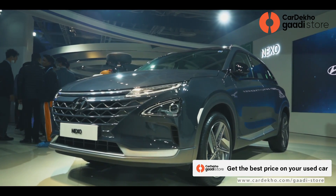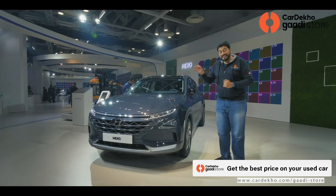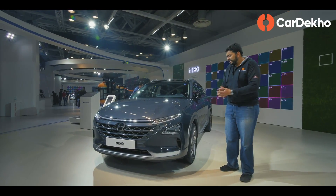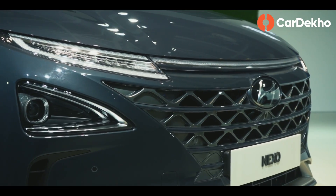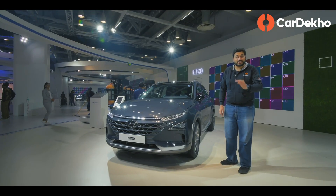Now we're coming to a very over-the-top looking car. Although this is not a concept — this is a production-spec car available in the US and several markets. But what's different here is that it is not a traditional battery electric vehicle. This is a hydrogen fuel cell powered car: the Hyundai Nexo SUV.